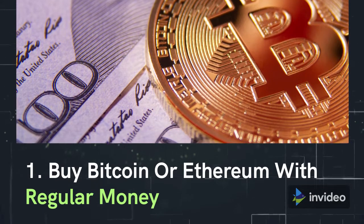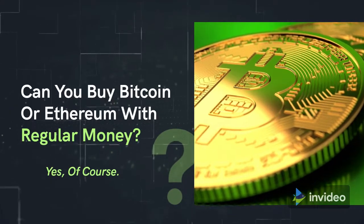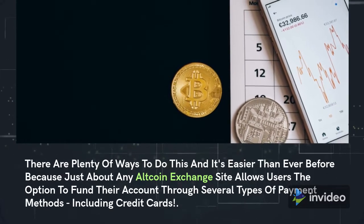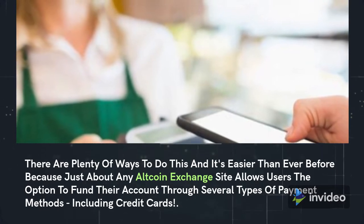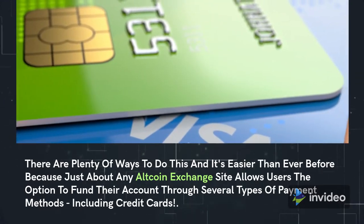Buy Bitcoin or Ethereum with regular money. Can you buy Bitcoin or Ethereum with regular money? Yes, of course. There are plenty of ways to do this, and it's easier than ever before, because just about any altcoin exchange site allows users the option to fund their account through several types of payment methods, including credit cards.